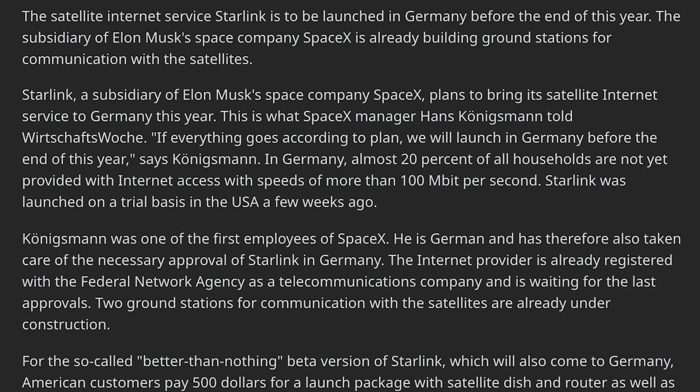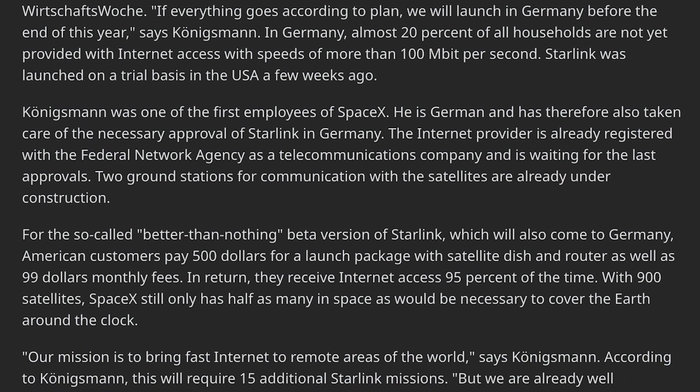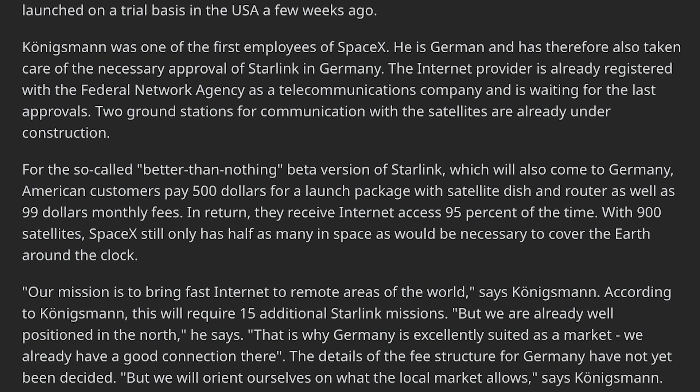To wrap up the Starlink news, a German translation indicates that Starlink could be set to launch in Germany before the end of this year, as Starlink is already building ground stations there. In Germany, almost 20% of all households are not yet provided with internet access with speeds of more than 100 megabits per second.